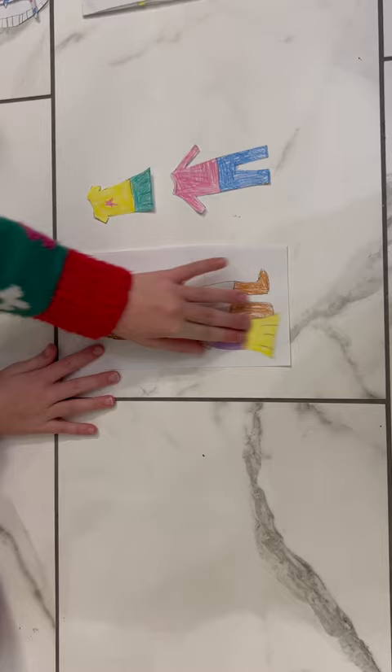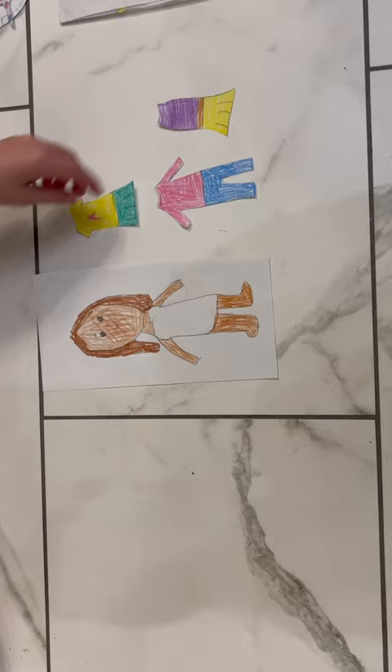Today I think she'll wear option two — the plain one with a star on it.